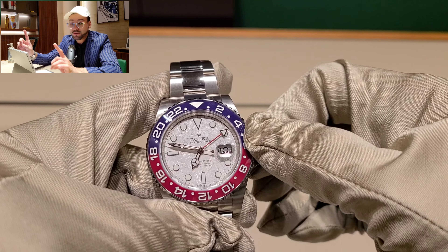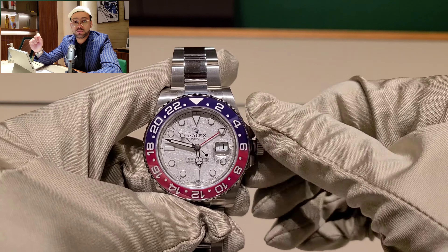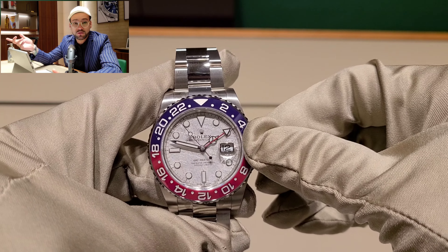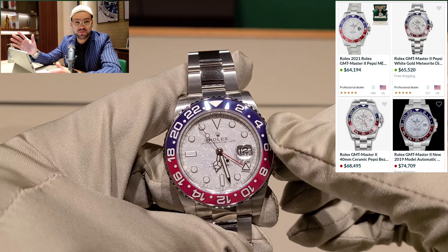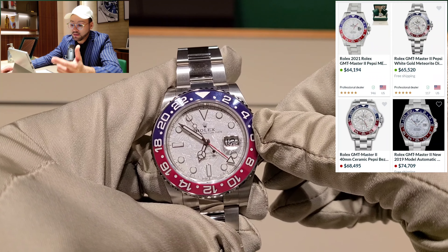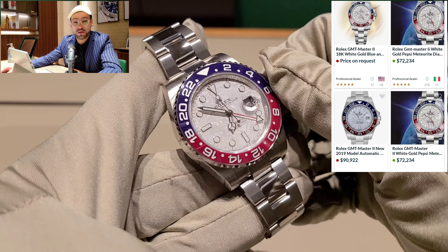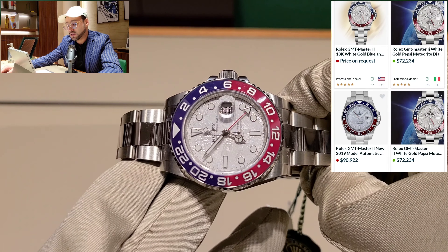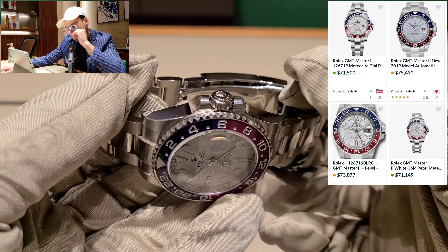The retail price for this particular model is $39,900 — and I say 'only' because we already know this is a watch you don't find in a showcase. On the gray market, you might find it ranging from around $60,000 up to $75,000. I actually saw one listing at $90,000, but in my personal opinion that's crazy and they'll never get that price — at least for now.